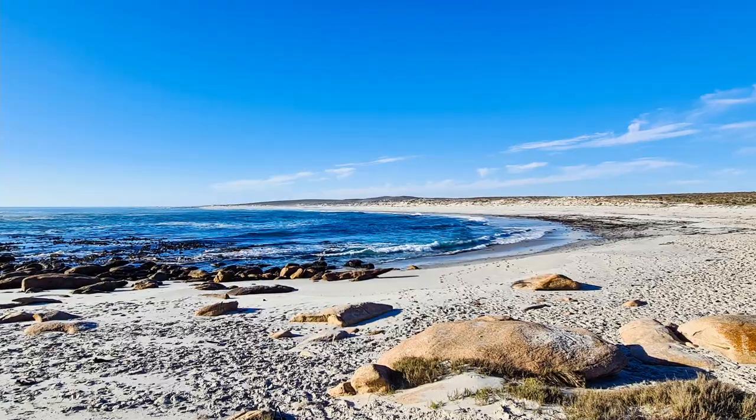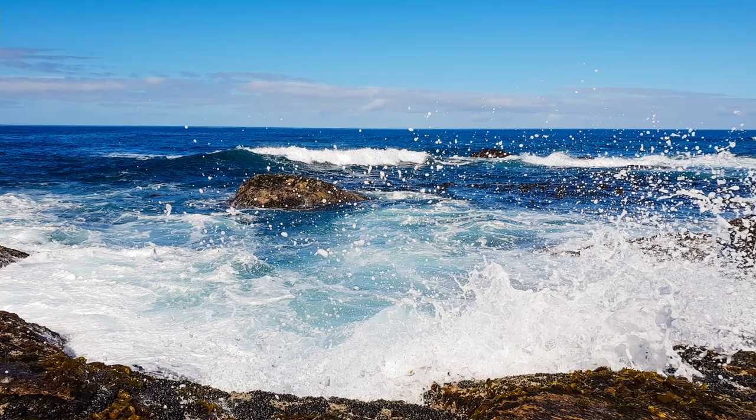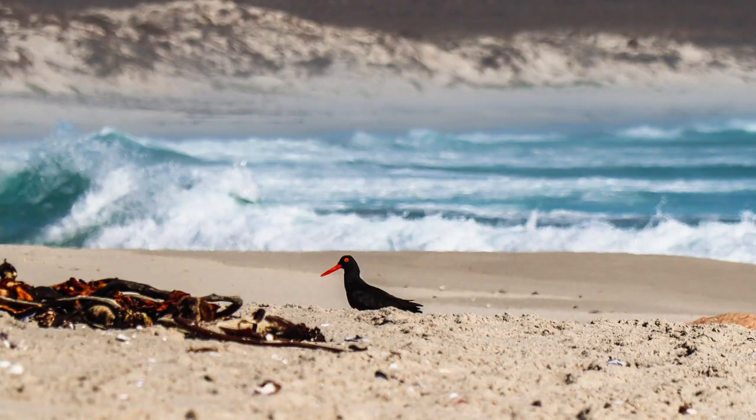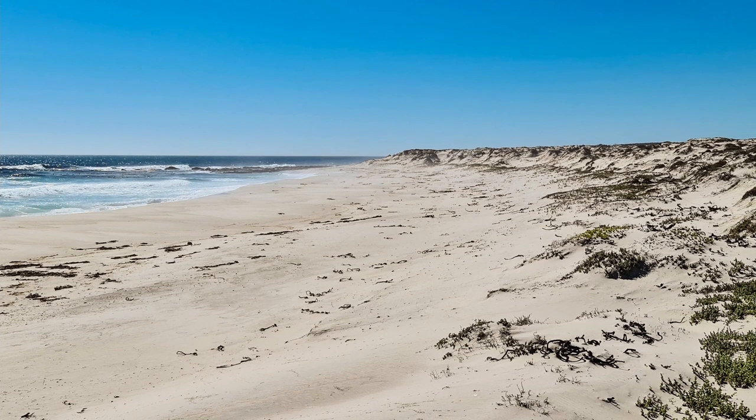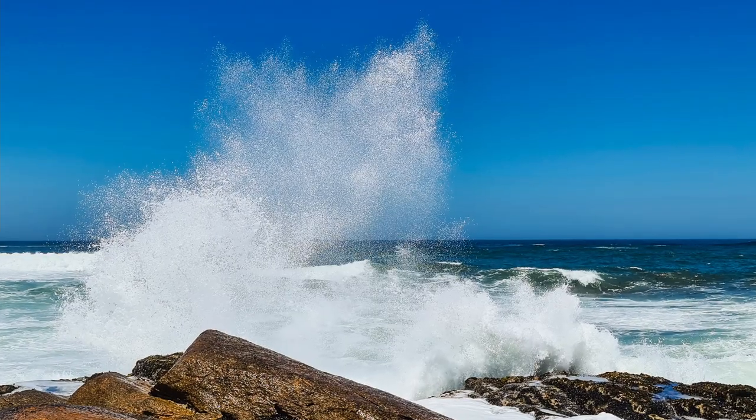This is such a peaceful place. If you enjoy unspoilt views of the ocean and kilometers of deserted beaches, then I can definitely recommend Namaqua. I hope you found this informative and, if you haven't been to Namaqua, I hope this gives you a reason to do so.